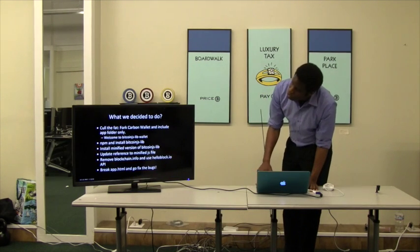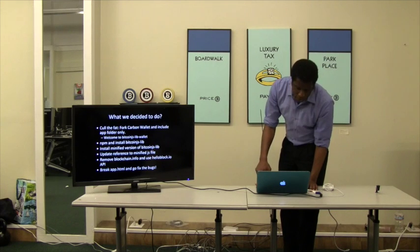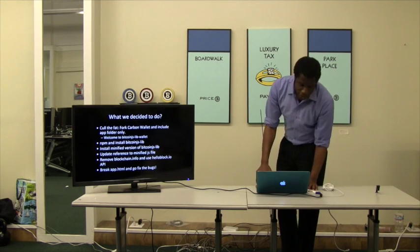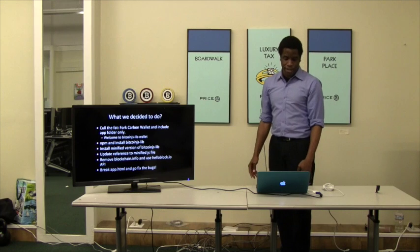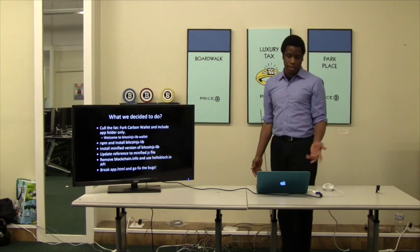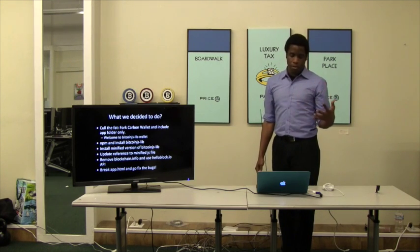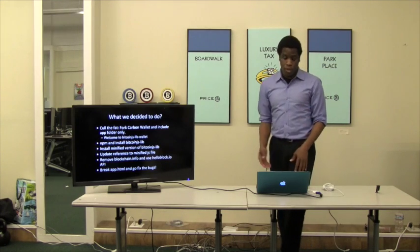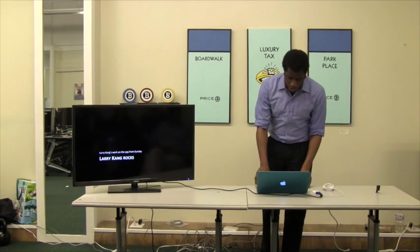We removed the blockchain.info references from one of the files. We cleaned out some of the old Bitcoin.js lib libraries. Then we decided: let's go break the app and fix the bugs. The objective of this exercise was: let's break this app with these improvements, and then bit by bit pull it back together. This Sunday, that's what we started to do.